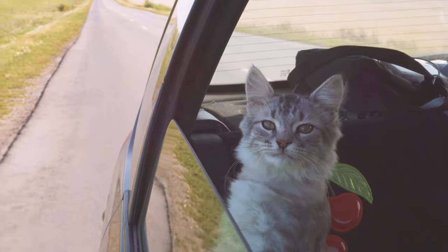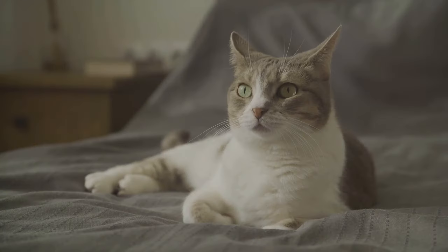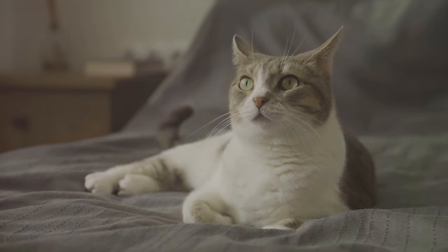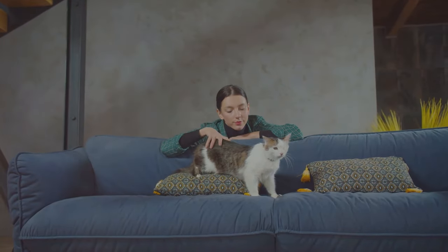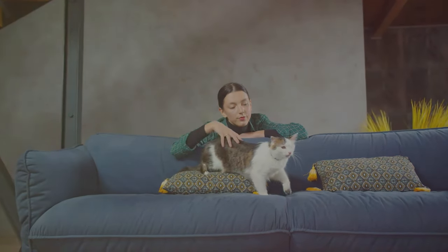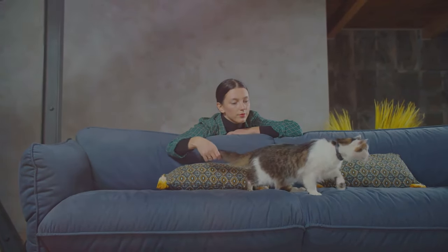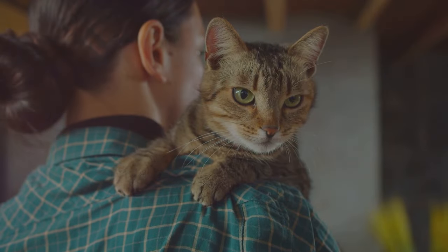It's important to remember that every cat is unique, just like us. What triggers anxiety in one cat might not bother another. It's a complex issue that can stem from a variety of factors, including changes in the environment, past traumas, or even health issues. But don't worry — there are many strategies we can employ to help our cats feel more secure and less anxious, from simple home remedies to professional interventions.